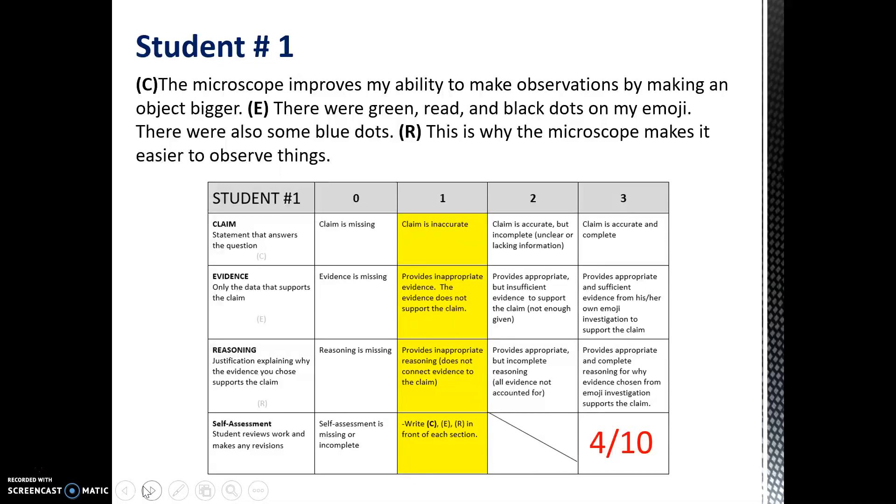There just wasn't enough information to really support the claim. The reasoning was also inappropriate. The student just made a blanket statement that the microscope makes it easier to observe things, but they really never explained why. They didn't provide an example or draw on information about how the microscope works.